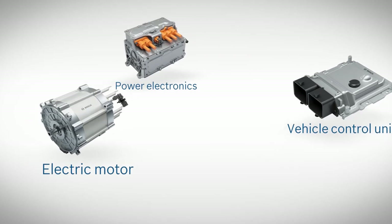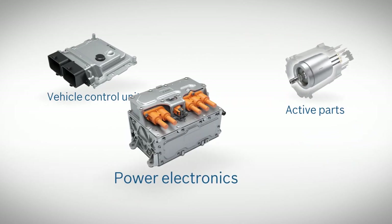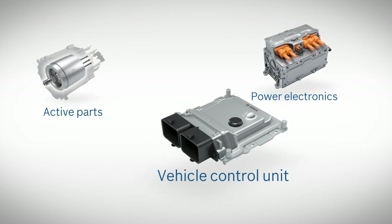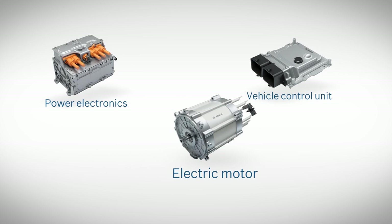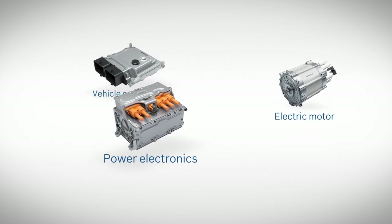The electrification solution comprises an electric motor or its active components, the power electronics and control unit. It is easy to integrate into new vehicles and can also be retrofitted. The system is based on thoroughly tested components from Bosch's portfolio of volume production automotive technology.